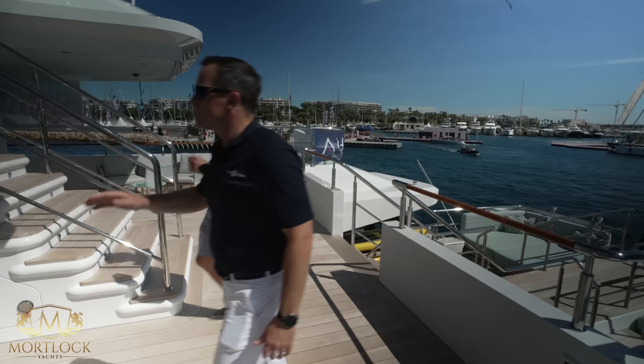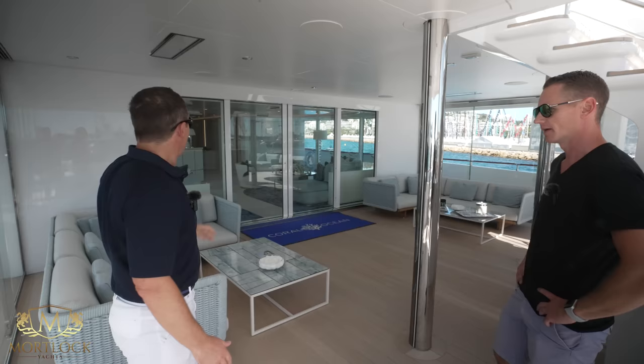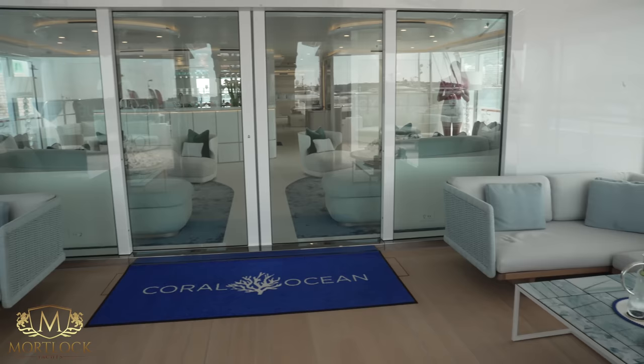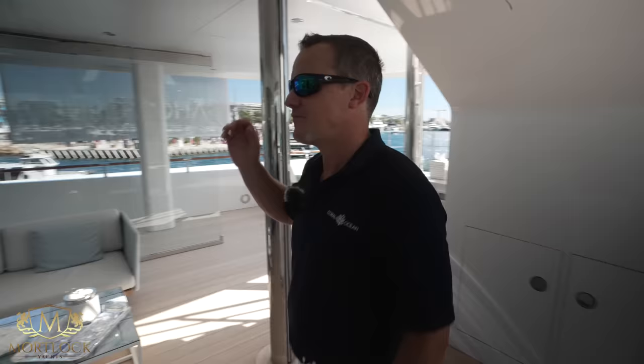We're now on the bridge deck, which used to be the dining deck. We've removed the dining and taken that upstairs, generating a fantastic space on the owner's deck. Here we have a brilliant inside-outside space — the bar opens out on three sides into a wonderful lounging area, a real nice afternoon hangout for afternoon tea or pre-dinner drinks.